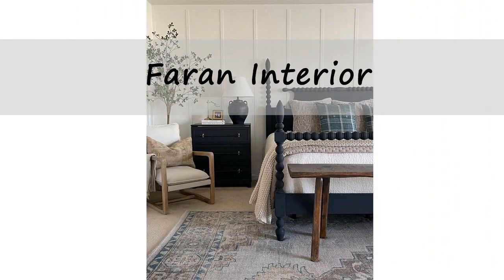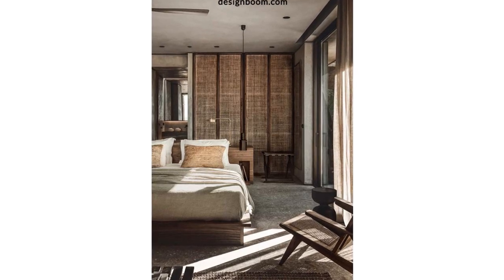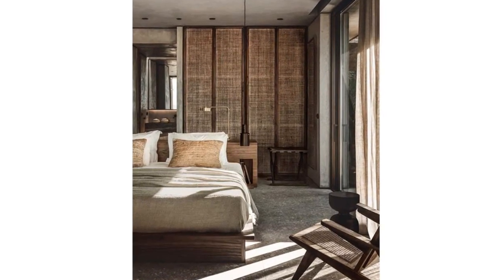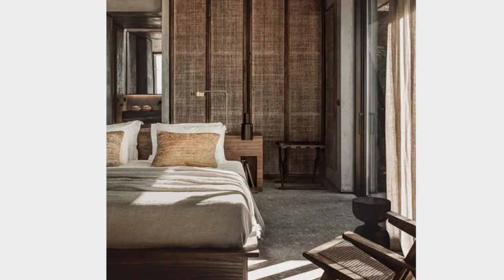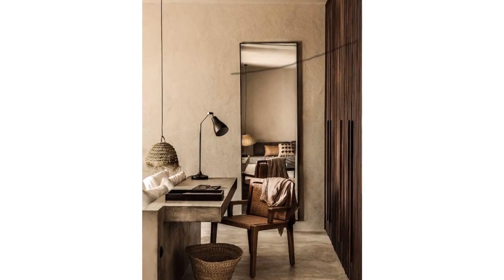Welcome to Farhan Interior, this is Atefe. In this video, I'm going to talk about tips and tricks for having the best bedroom possible. I try to escape the general rules of decorating that I mentioned in my other videos, such as decluttering, keeping the space clean, and avoiding matchy-matchy furniture. Instead, I offer fresh ideas.